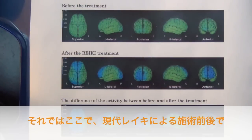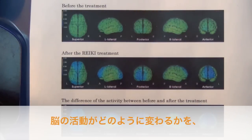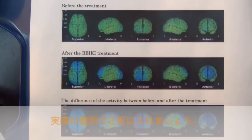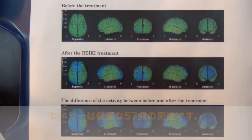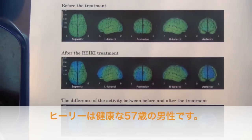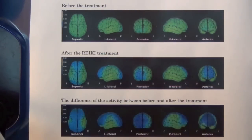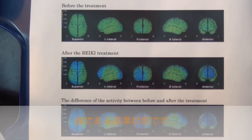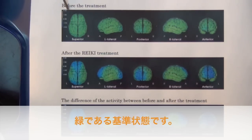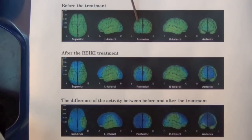Now I'd like to show one case report of the brain activity before and after the Reiki treatment, given to a 57-year-old healthy man. Before the treatment, as you can see, nearly the whole brain shows green.